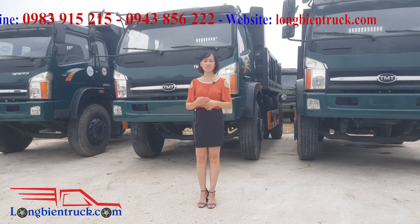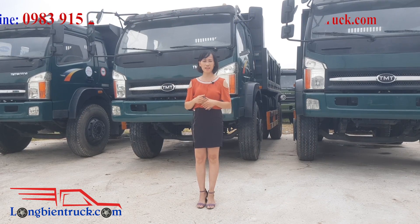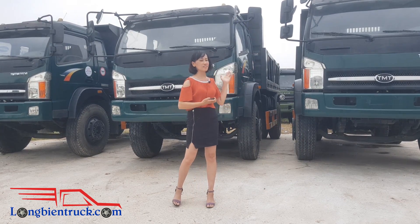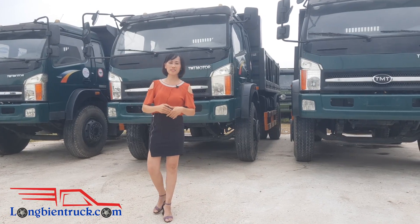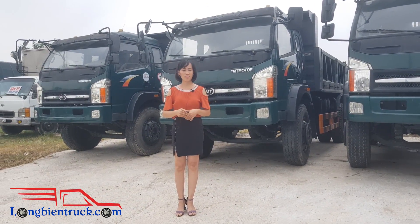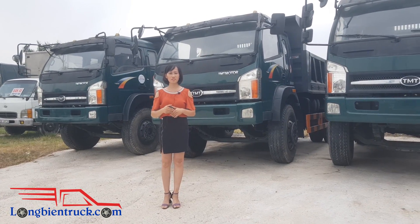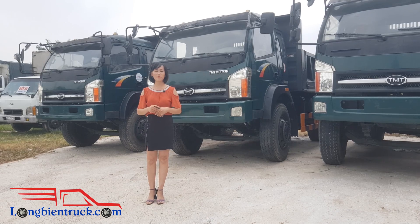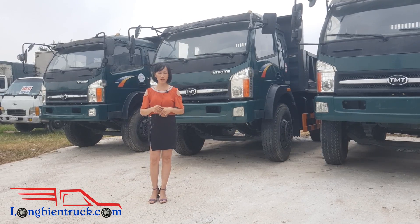Và theo như tôi được biết thì trên thị trường chỉ còn một vài chiếc xe tải Ben 9 tấn TMT Kiểu Long thôi ạ. Và đây chính là những chiếc xe cuối cùng còn tồn tại trên thị trường. Hôm nay thì tôi muốn làm một cái video để giới thiệu qua để quý vị và các bạn cùng xem lại một lần nữa chi tiết về chiếc xe tải Ben 9 tấn Kiểu Long.